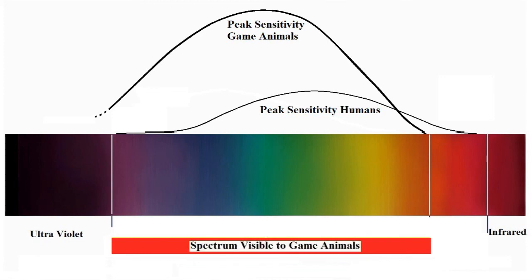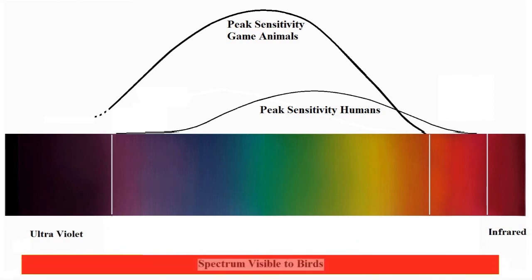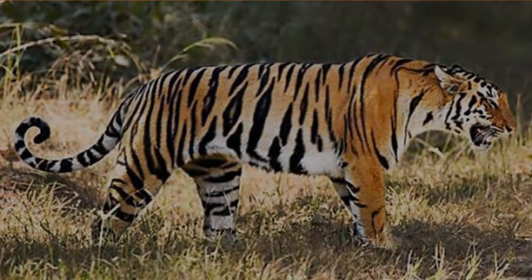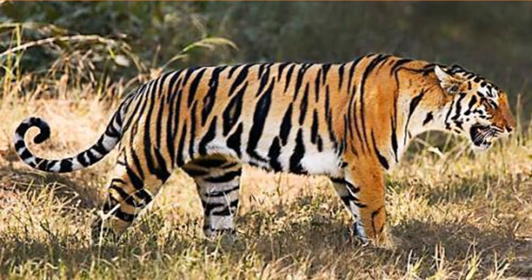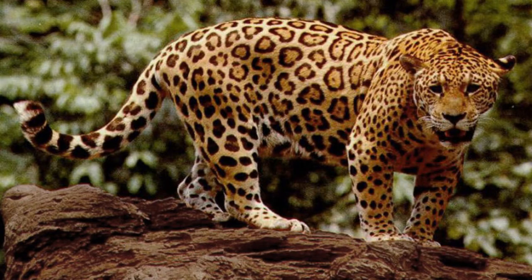Why do you think that predators get away with such bright colours and patterns which feature the reds and browns and orange so prominently? The almost vivid stripes of the tiger, the gaudy patterns on the leopard and other big cats that live in the dappled shadows of forested areas — it is because their prey don't have colour receptors in their eyes that adequately register such colours.